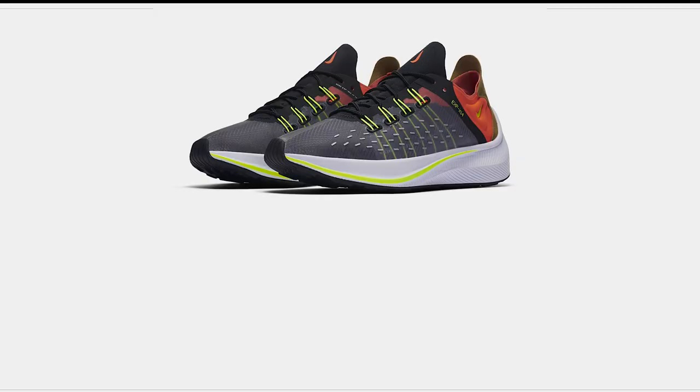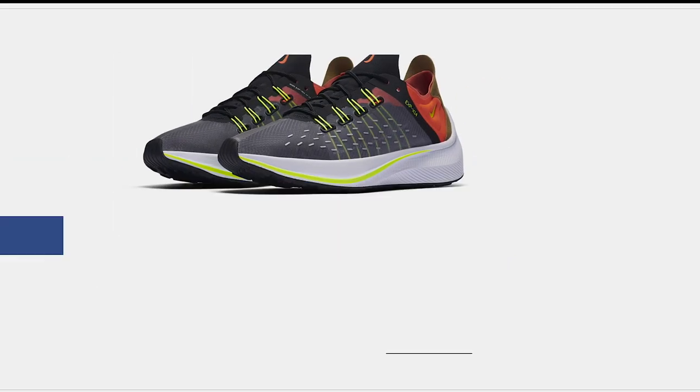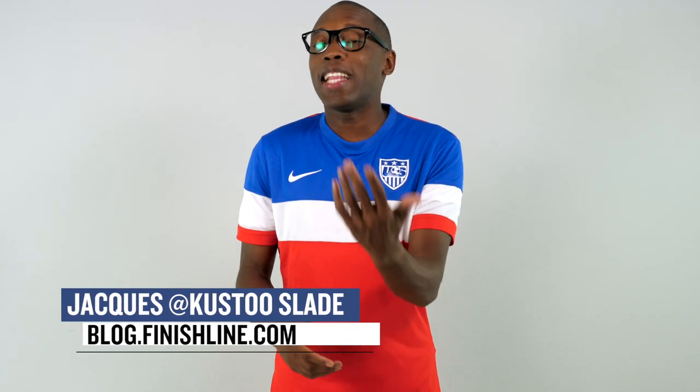If you're looking for something brand new, this is the week to do it as both Adidas and Nike are dropping brand new silhouettes. Welcome to the Heat Check. I am your host Jacques Slade, and this week actually kicks off with a bunch of shoes dropping on Thursday.